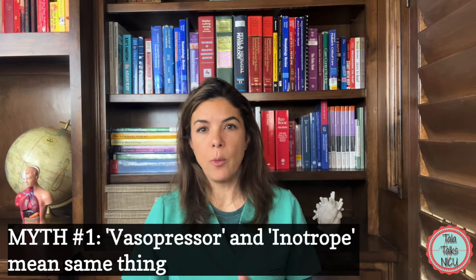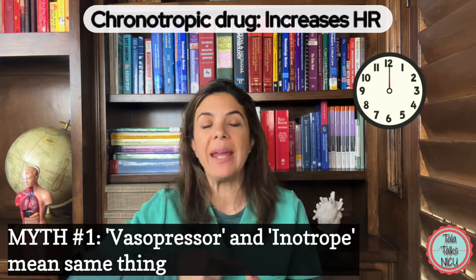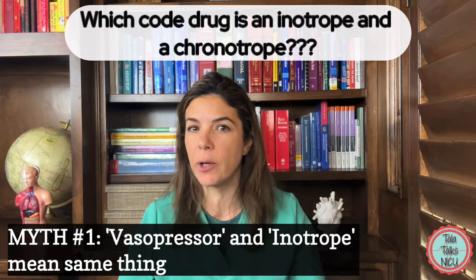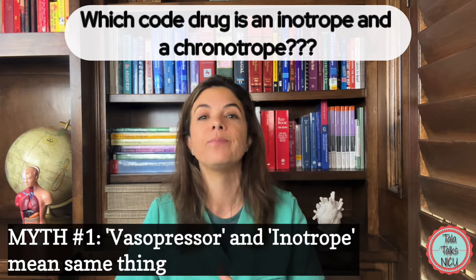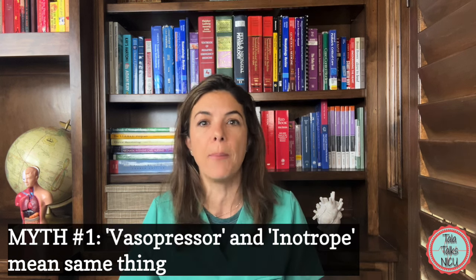Another definition that we use is chronotropic drugs. Chronotropic — chrono, think like a watch — makes the heart rate go faster. Think what medication are we using in the delivery room in a code to try to make the heart rate go faster? Yes, epinephrine. So epinephrine is also a chronotropic drug, as is dobutamine — it will make the heart beat faster.